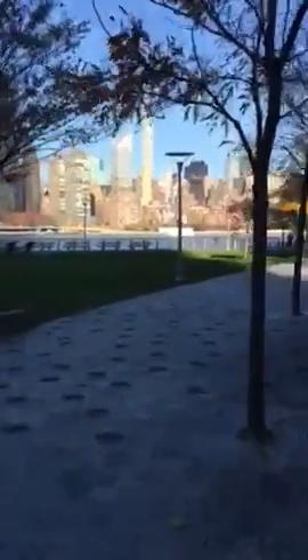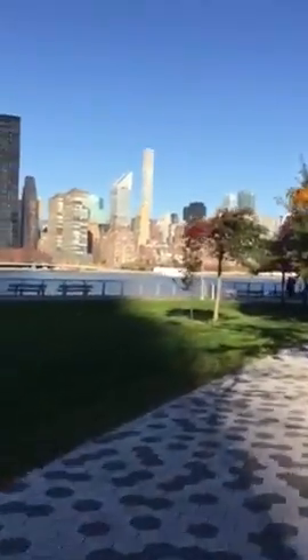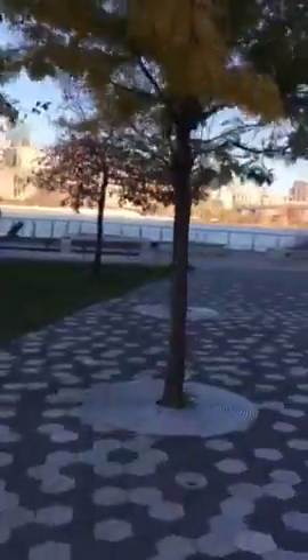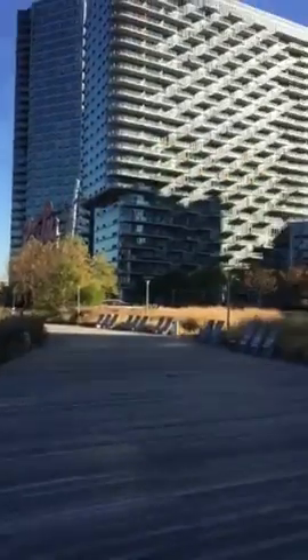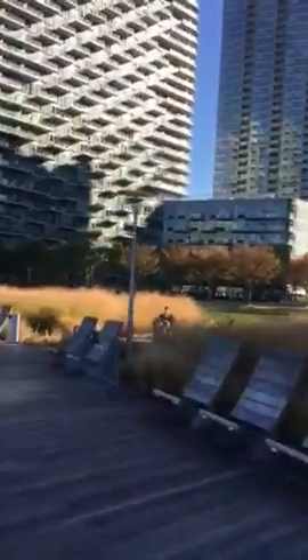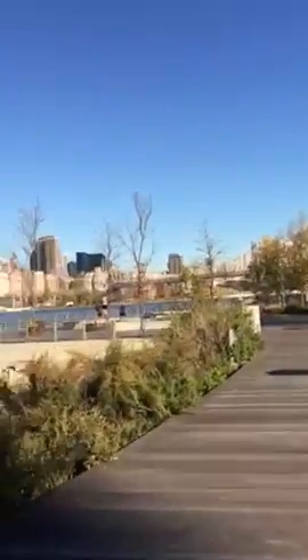Right now you can see the end of Roosevelt Island where the statue was, where we were the other day. This is the promenade along the water here — you can see how beautiful it is down here. Again, these are all the beautiful buildings that are down here, and here comes the famous Pepsi sign.